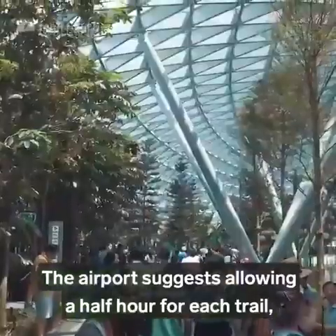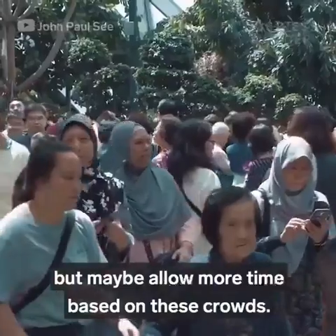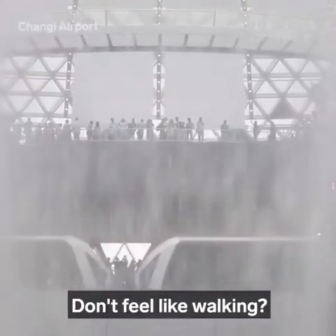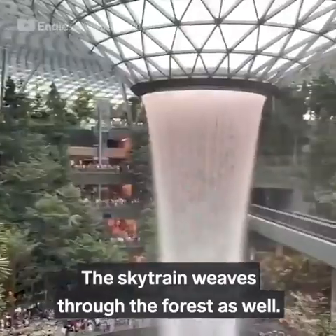The airport suggests allowing a half hour for each trail, but maybe allow more time based on these crowds. Don't feel like walking? The sky train weaves through the forest as well.